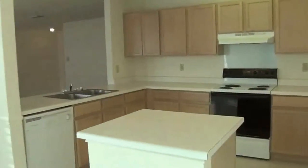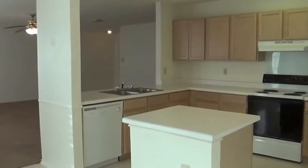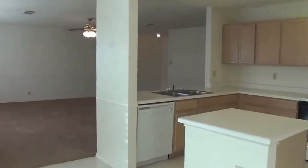Let me back up here so you can see the view from the kitchen going out towards the living room, so you can see how open this space is.